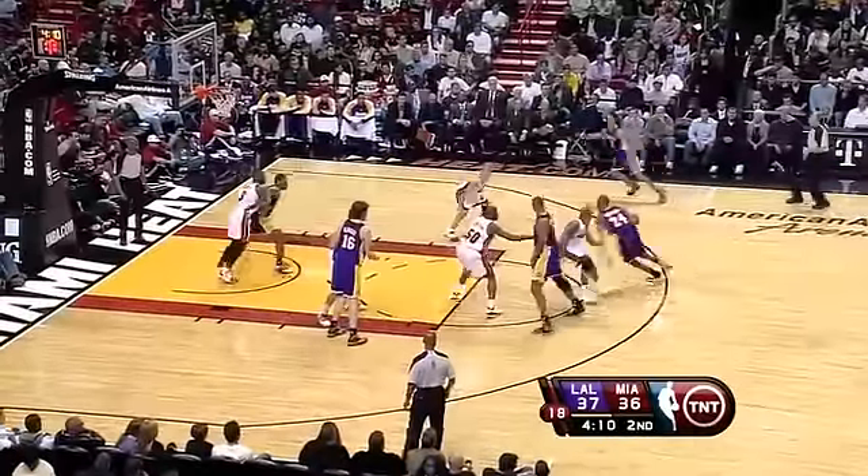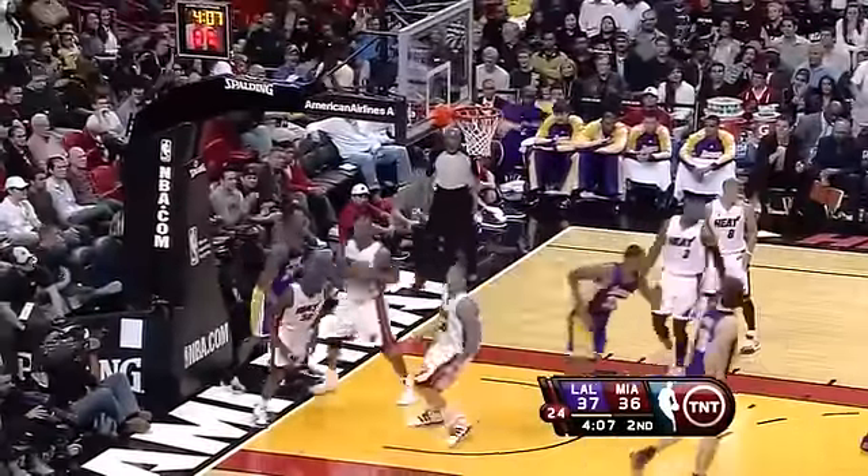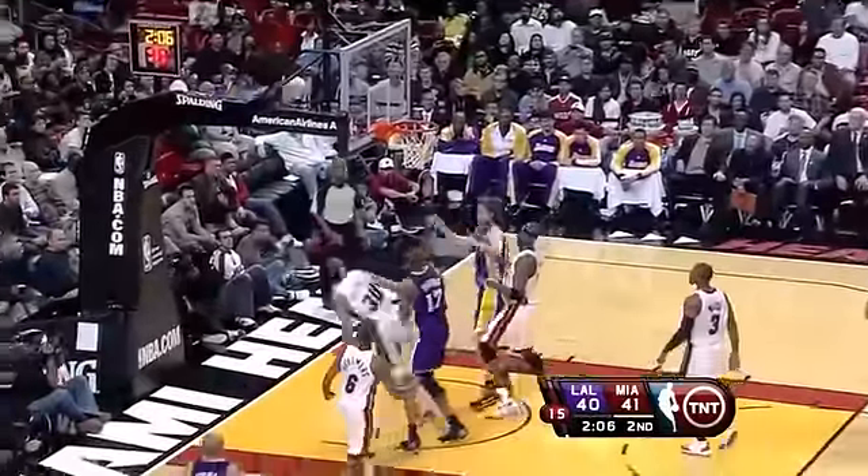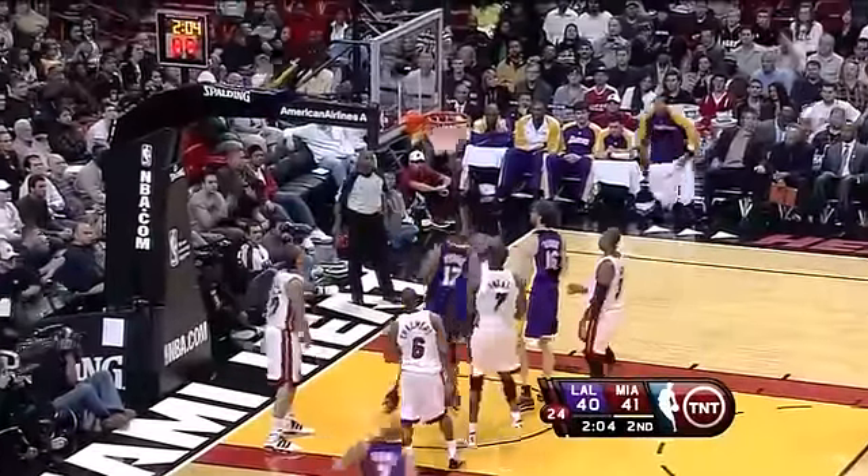Now Bryant played by Richardson. Here's Kobe, to the rim on the acceleration. Bryant using the pick, slipping it to Gasol, who's stopped by Beasley, Bynum on the follow.